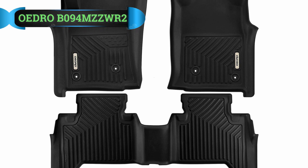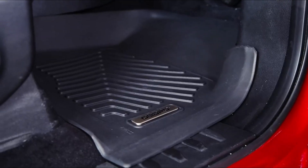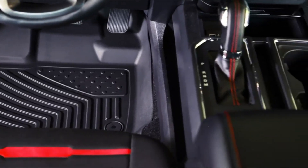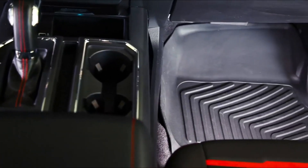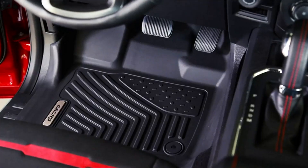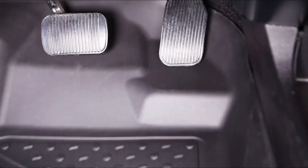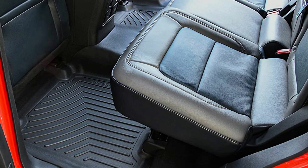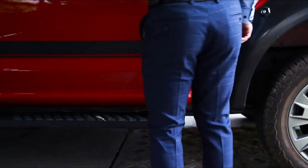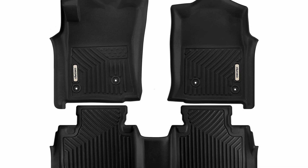Number 4: OEDRO B094MZZWR2 Floor Mats. These OEDRO floor liners are made specifically for the Toyota Double Cab and offer different alternatives for models from 2005 to 2015. No matter the weather, these floor mats will stay intact and will not change, as they deliver high-grade temperature durability. The protection given also ensures these mats will wonderfully safeguard your vehicle's interior ground. The company assures long-lasting durability, and these mats will guard you against any problems during the driving process. They are a well-built set with anti-slip protection and are likely to last for long periods without requiring a lot of work to maintain.